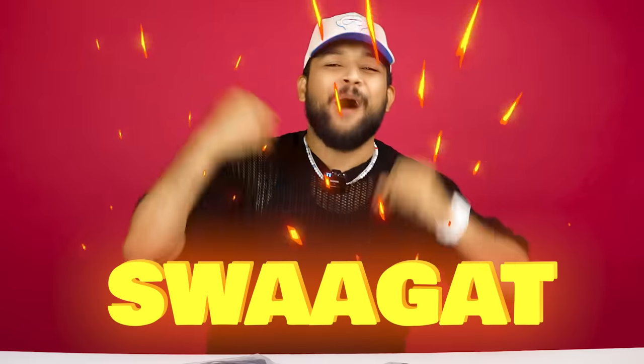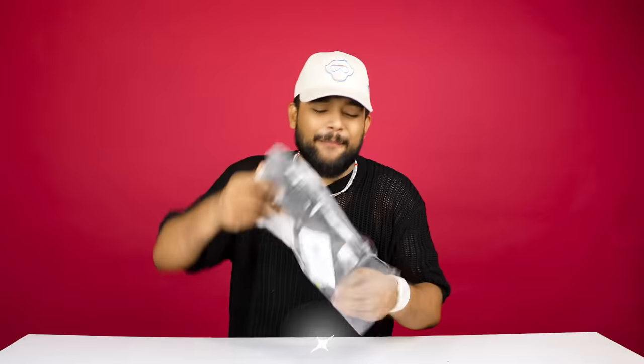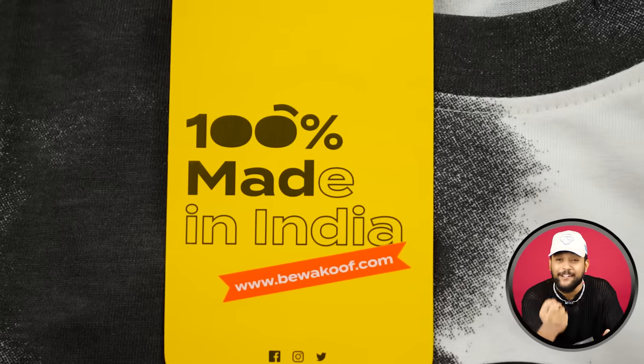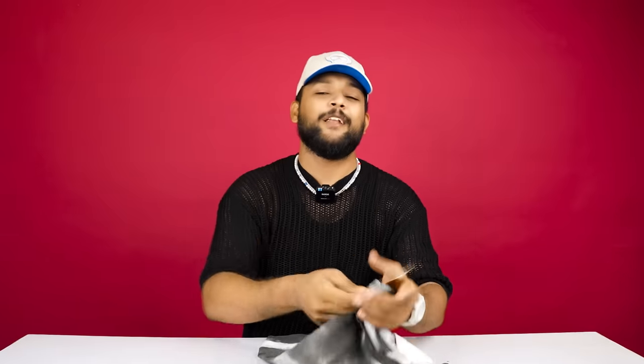Guys, one chance to have a great and beautiful video. In this video, we are going to show you a lot of Bewakoof T-shirts and start a big video of Bewakoof. First, we have a big video from our T-shirt. Definitely you will get a tag of Bewakoof with '100% Made in India' written on it, which is the most proud thing. And this video is not sponsored by any brand.